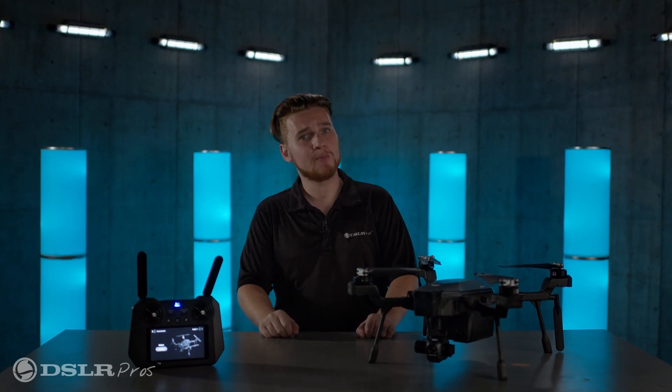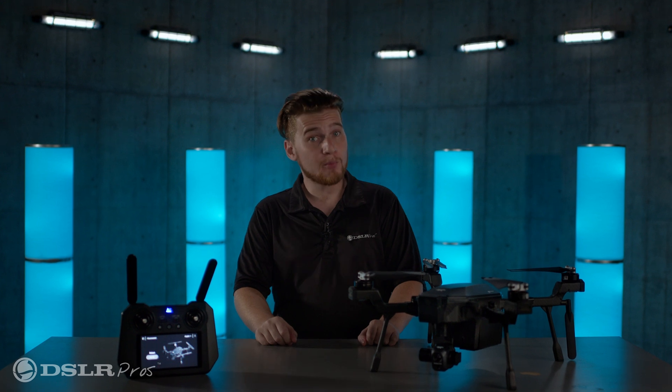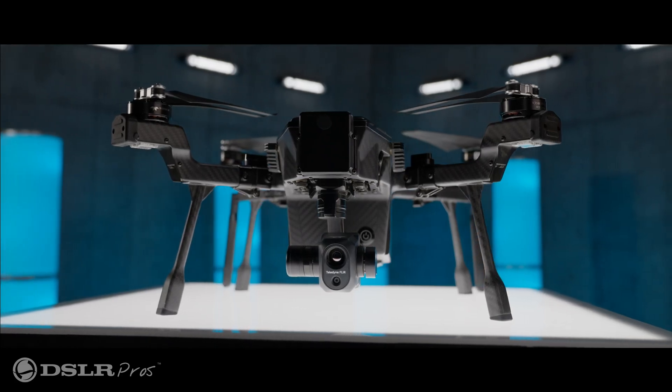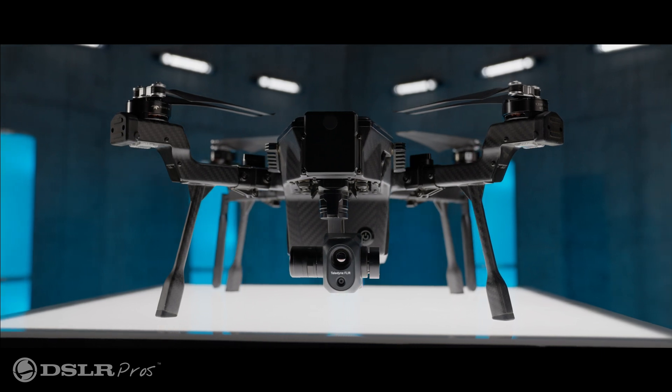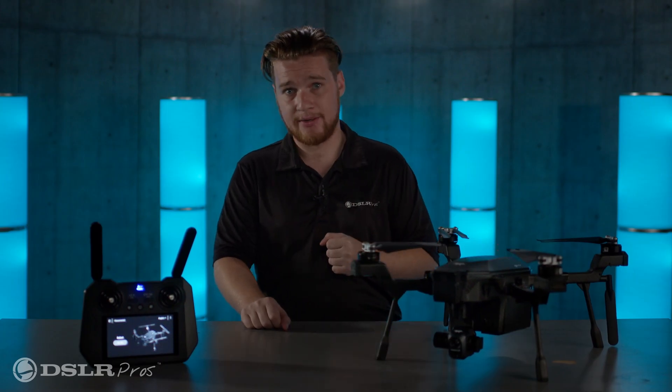I'm Kevin with DSLR Pros, and welcome to Release Notes, where we discuss the latest hardware, software, and firmware updates in the commercial drone industry. Today, we're delighted to have the debut drone from Teledyne FLIR, the Cyrus, and I'm here to tell you why you should be excited about it.